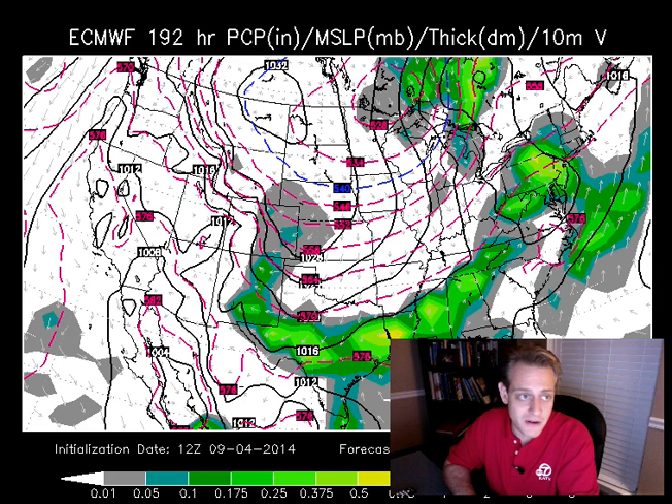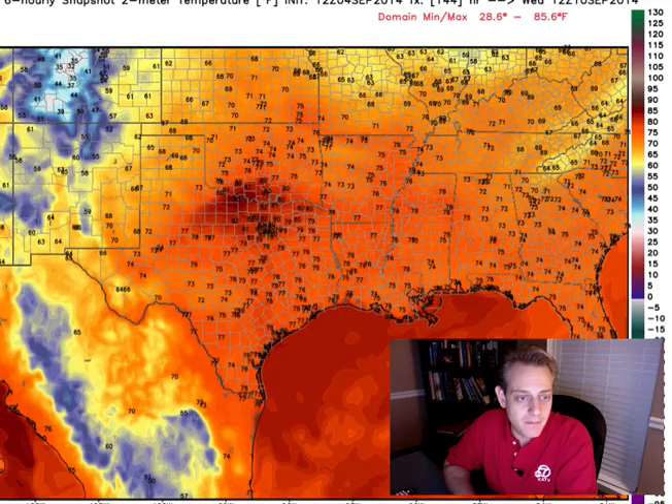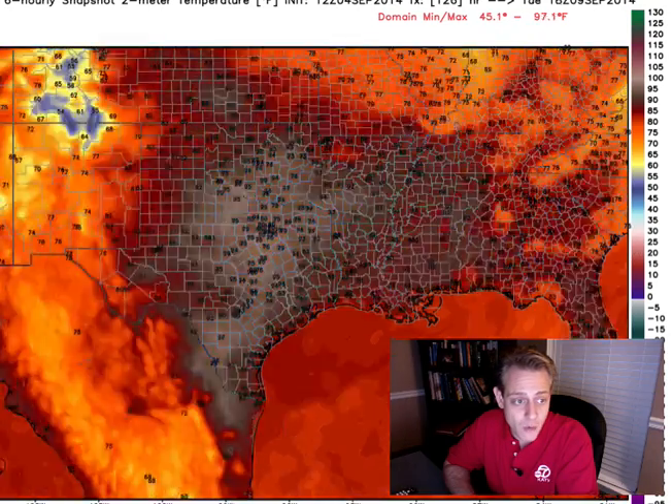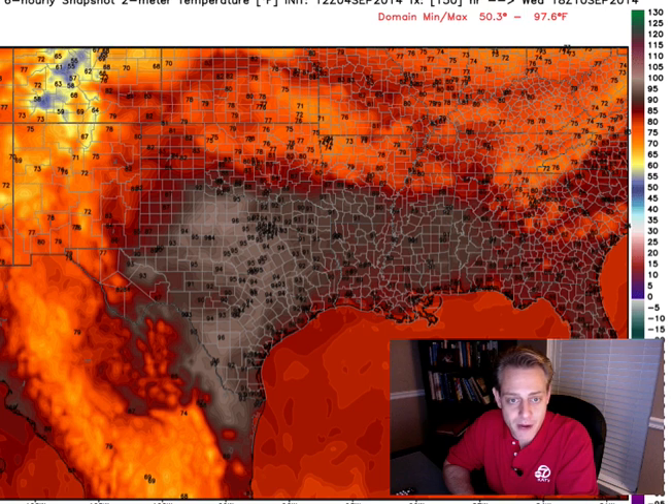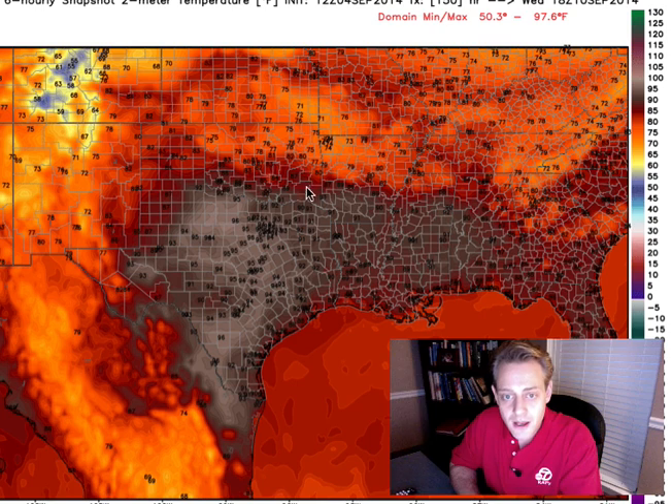Thankfully I have the European model here from weatherbell.com, a fantastic website. This is just showing you snapshots every six hours — not highs and lows. This is next Wednesday morning showing widespread 70s. By 1 p.m. next Wednesday you can already see the effects of the rain and frontal boundary — we're in the 70s across northern Arkansas, while southern Arkansas is going to be in the lower 90s. But don't take this literally — it's going to change. The timing and how it all plays out can still change. What if the front's still up here? Then everybody's in the 90s. What if it's faster? Then we're bringing in the cooler air a lot quicker than thought.